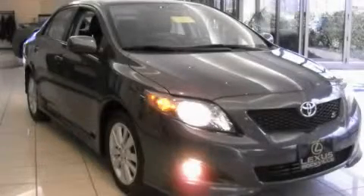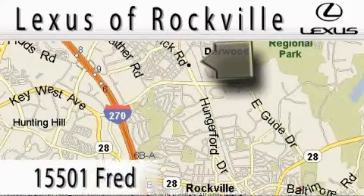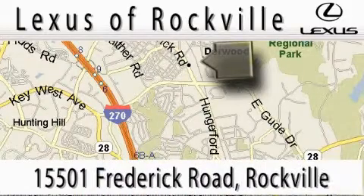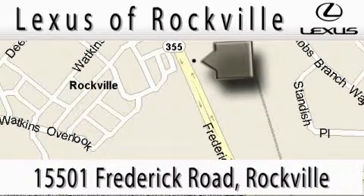Stop by today and test drive this vehicle for yourself. Lexus of Rockville is located at 15501 Frederick Road in Rockville. Our main objective is to make your experience at our dealership a satisfying one, whether it's for sales, service, or parts. Thanks.